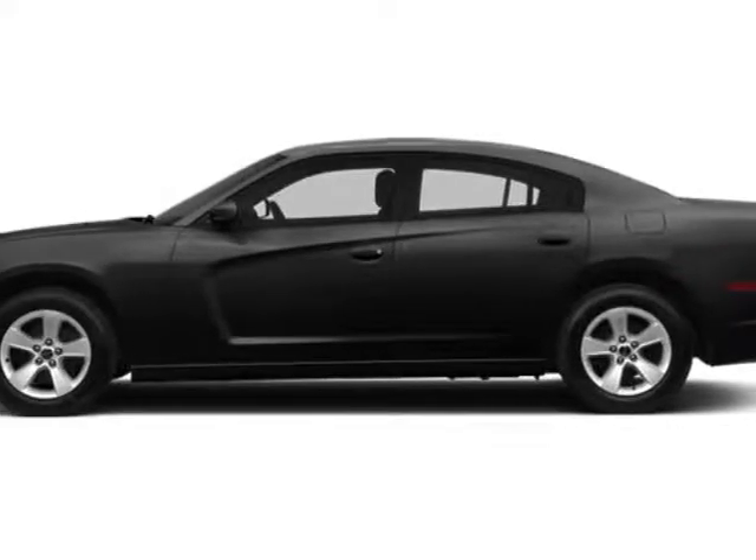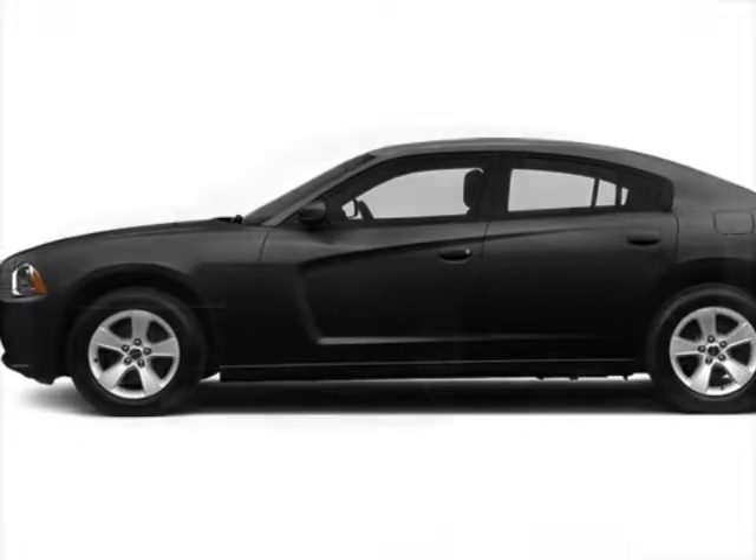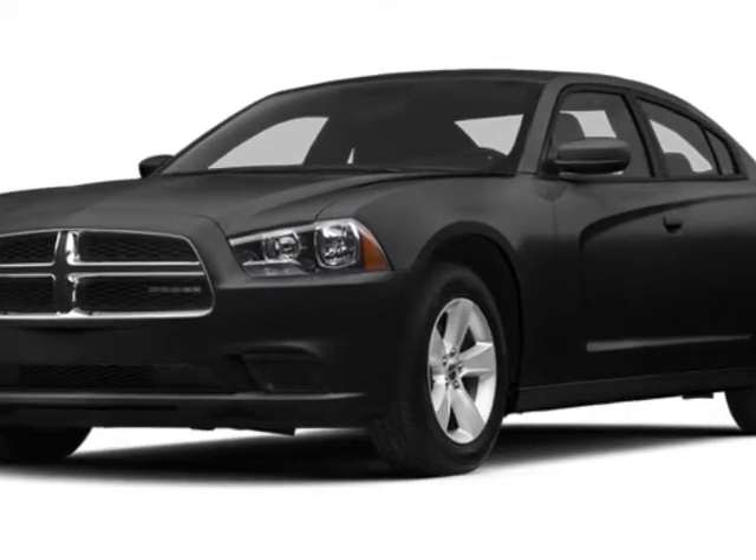Check out this 2013 Dodge Charger. This Charger has just under 91,500 miles.